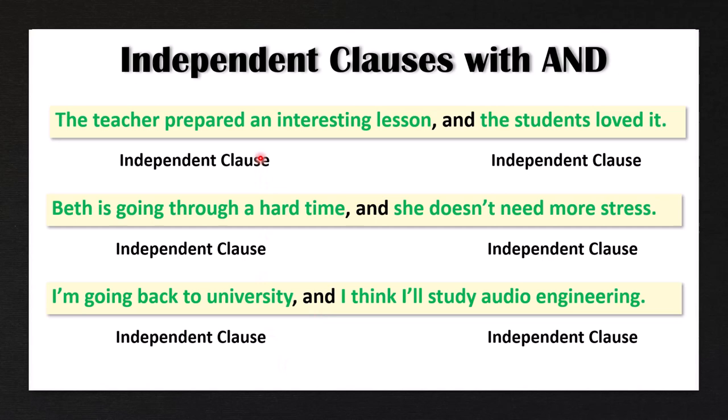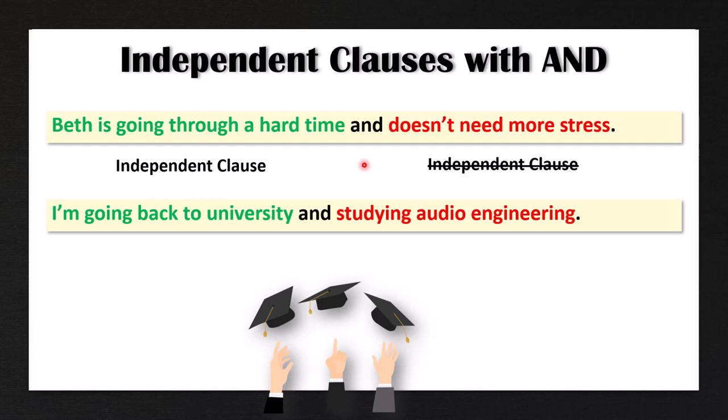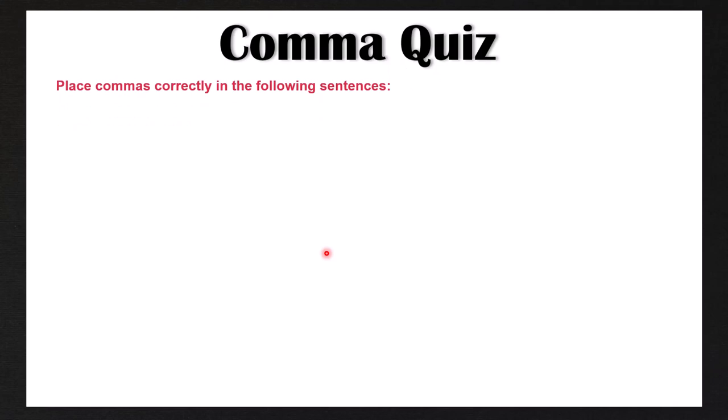Now let's look at examples where we have an independent clause followed by a phrase that is not an independent clause. 'Beth is going through a hard time and doesn't need more stress.' Here, 'doesn't need more stress' is not an independent clause — it's a phrase with no subject. So we do not use a comma before 'and.' Similarly, 'I'm going back to university and studying audio engineering' — 'studying audio engineering' is a phrase, not a standalone sentence, so we don't use a comma before the coordinating conjunction 'and.'